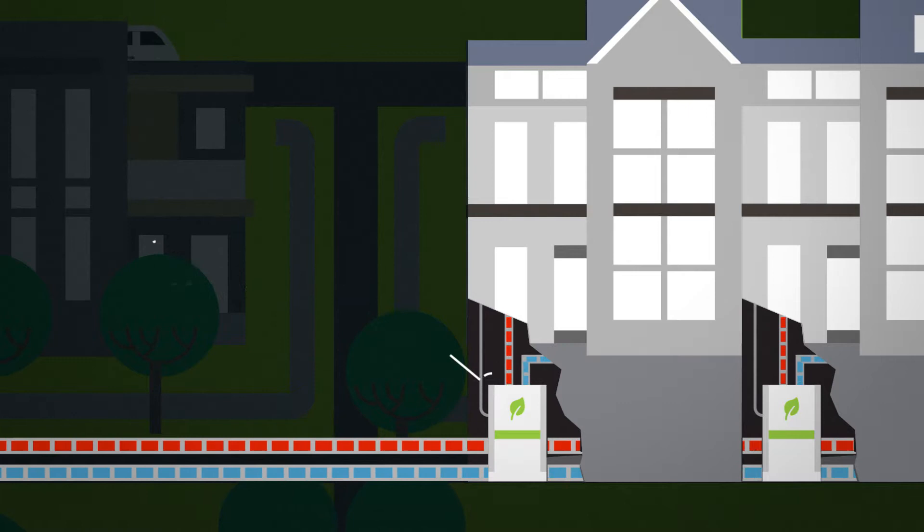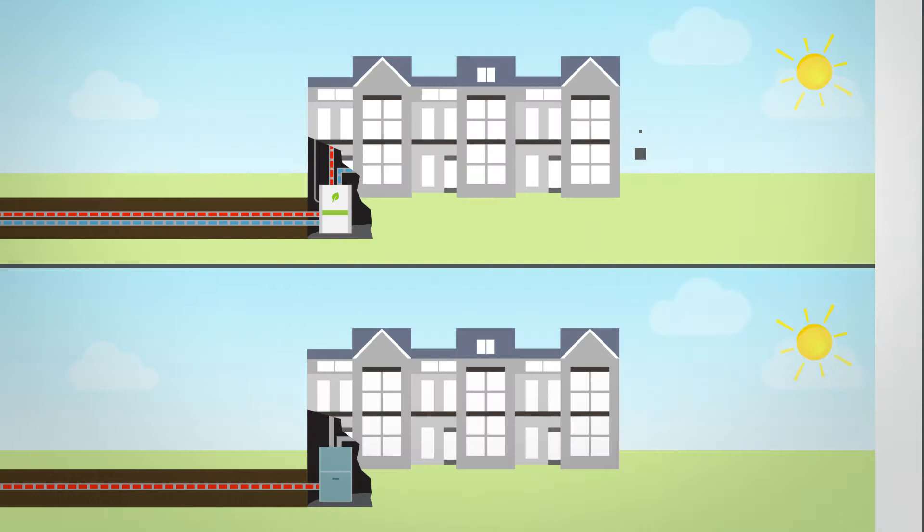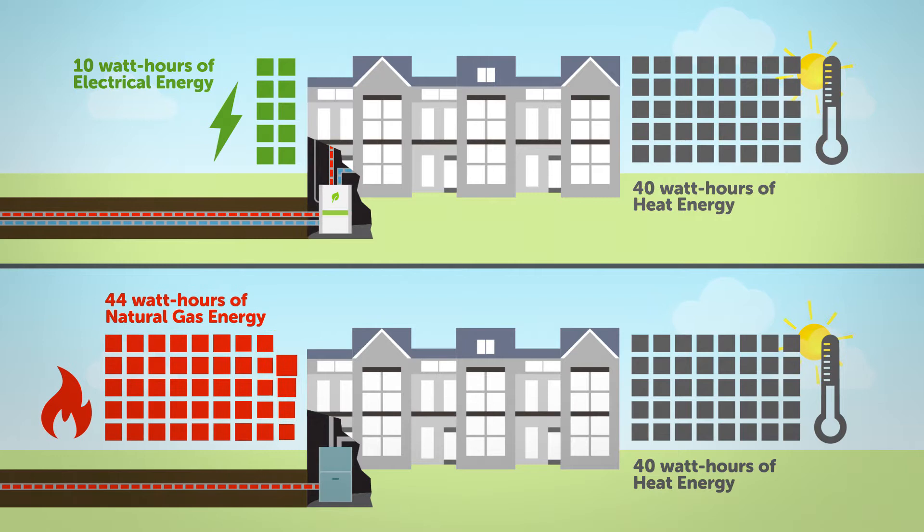Heat pumps are the most efficient mechanical system for heating and cooling. A home heat pump produces 400% more energy than the electricity it consumes. To obtain 40 watt hours of heat energy, only 10 watt hours of electricity are used. In comparison, to obtain 40 watt hours of heat energy with a traditional high efficiency furnace, 44 watt hours of natural gas are needed.